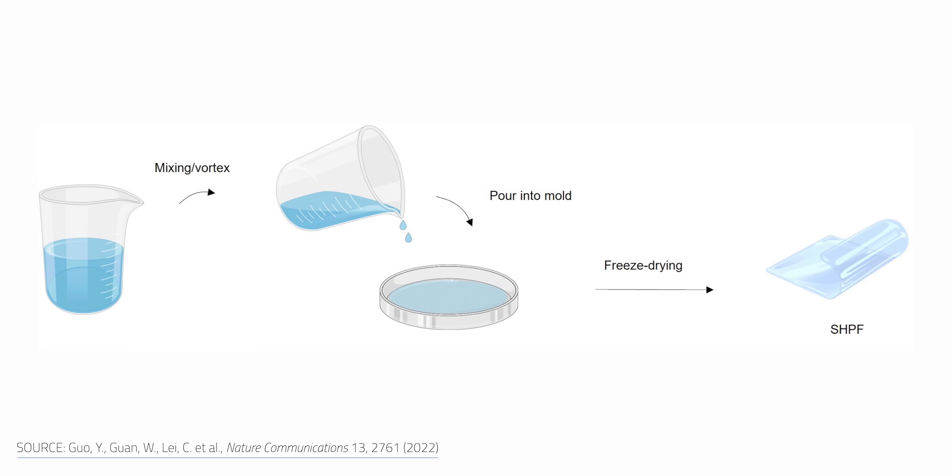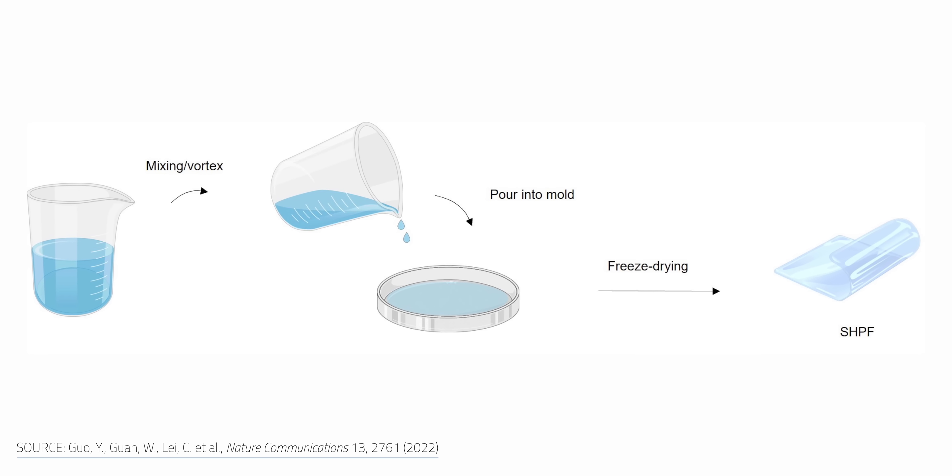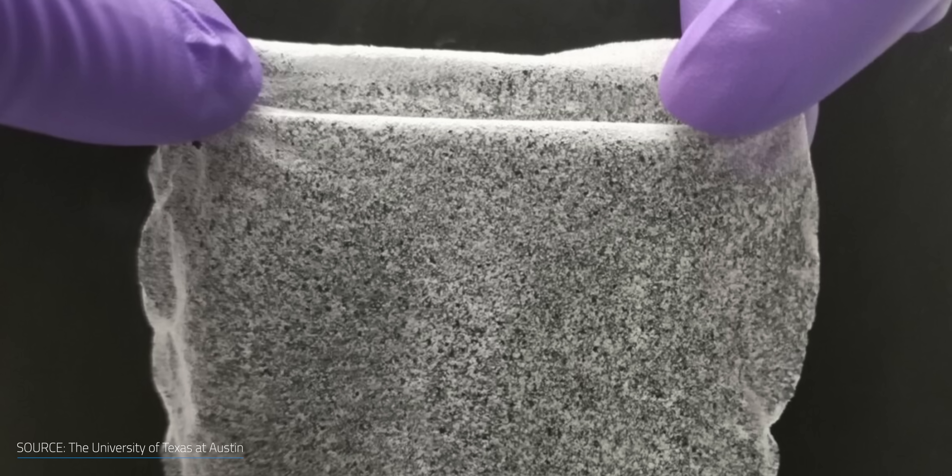The thermoresponsive cellulose is also hydrophobic when heated, which helps to release collected water immediately while also minimizing the amount of energy needed to keep the reaction going. It's a relatively simple reaction, which researchers believe to be one of the gel's biggest strengths. Making more of the gel is fairly simple too — all you need to do is mix the precursor, let it set for two minutes, and then freeze dry. You can peel the gel off and use it immediately after that.